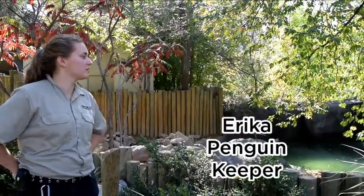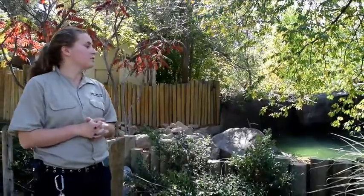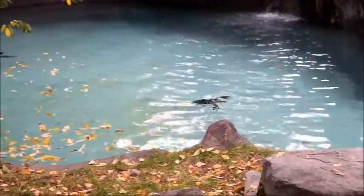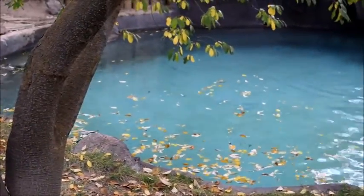This is the Idaho Falls Zoo colony of African black-footed penguins. They are native to the horn of South Africa and they live right off the coastline there. It's a rocky coastline and the climate is similar to the climate in say San Francisco.